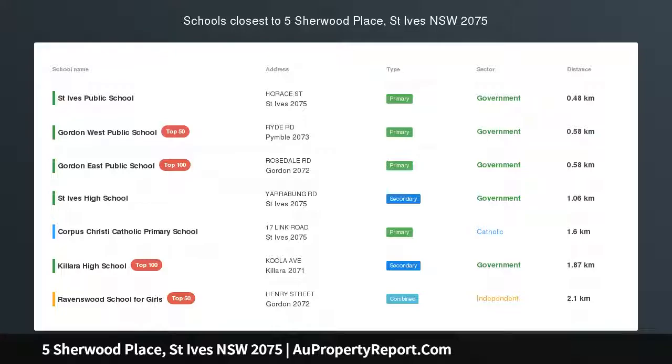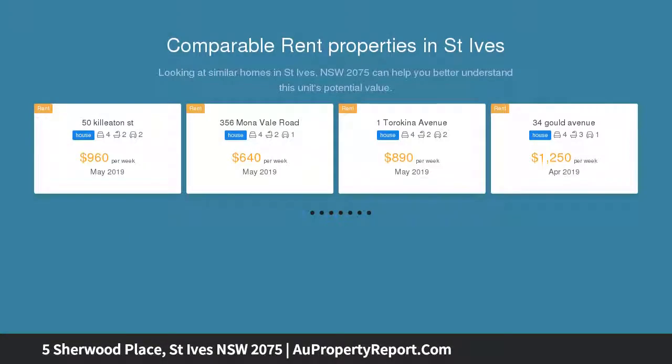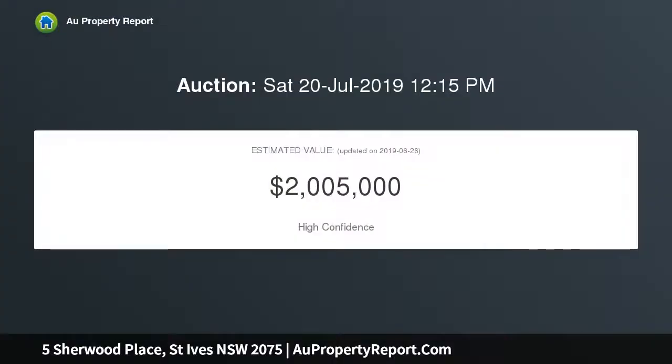Unpack and enjoy location and lifestyle. This welcoming family entertainer ticks all the boxes for modern living in a quiet and convenient enclave, with a short stroll to transport. Immaculately maintained with up-to-date single-level interiors enjoying effortless flow out to the sunny entertaining area and pool.